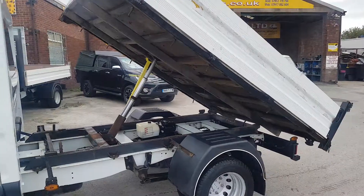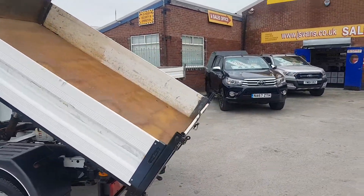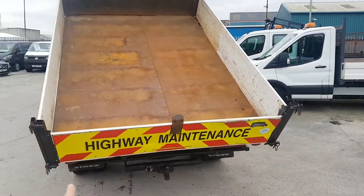It's got the CPD tipping body, aluminium sideboards, twin rear wheels, tow bar with electrics, motorway maintenance chevrons on the back there.